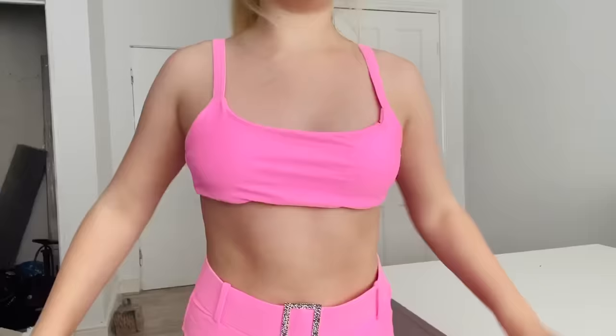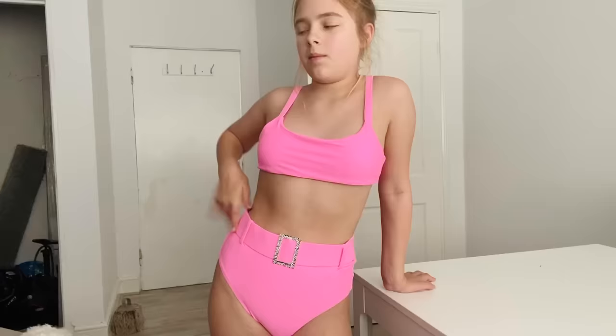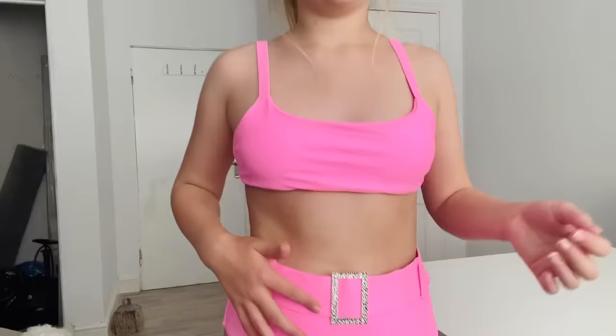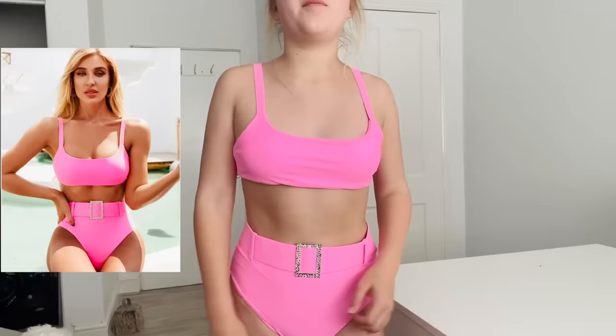I've actually been wanting this one for ages. The top is pretty average — just a bikini top — but the bottoms are what make it. The color is amazing and the bottoms have a silver sparkly belt around them. Even though they're normal bottoms, it connects like a sparkly pink belt, and I love that a lot.